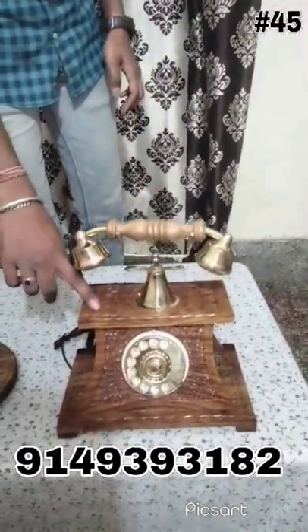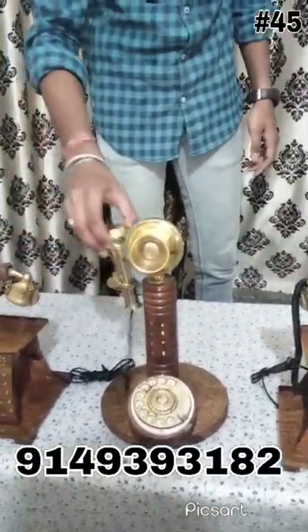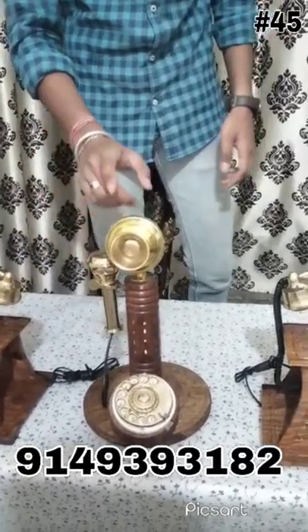This one has a very beautiful carving on it. And this one has a very old receiver, old type receiver and has a very unique design.